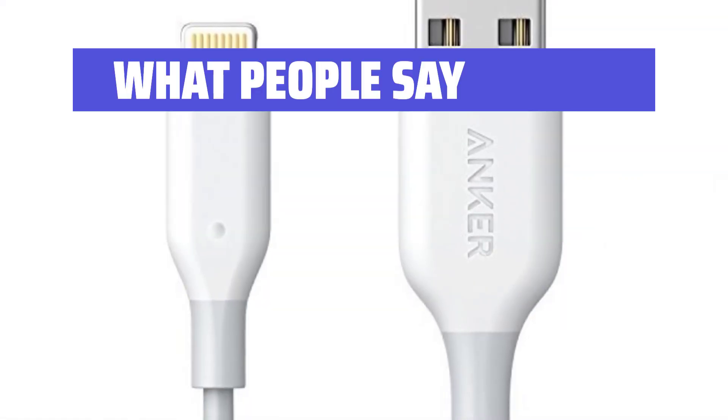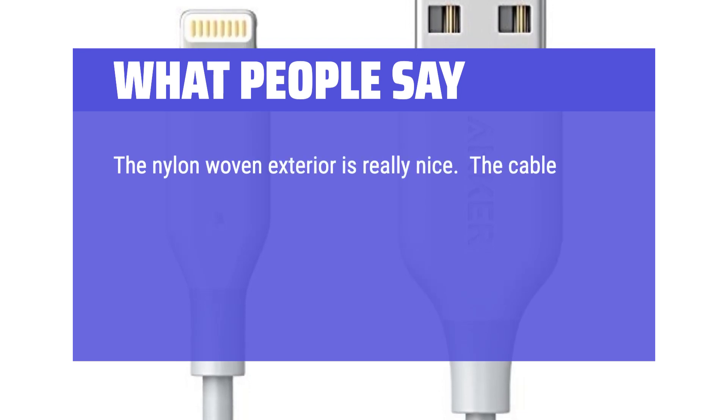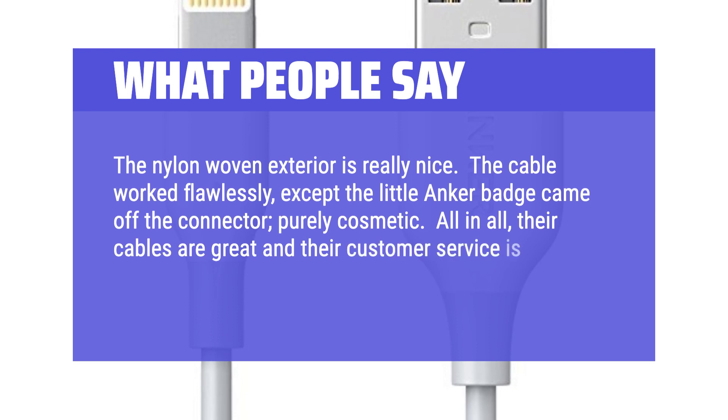What people say: The nylon-woven exterior is really nice. The cable worked flawlessly, except the little Anker badge came off the connector — purely cosmetic. All in all, their cables are great and their customer service is unbelievable. I will buy their products again.